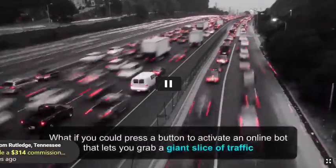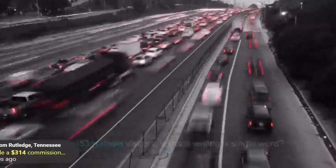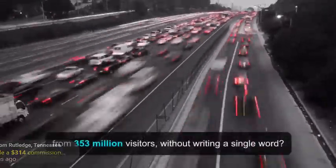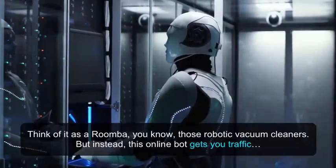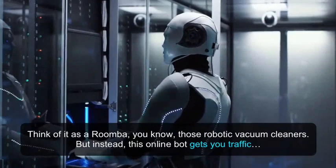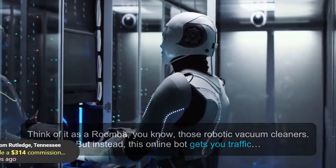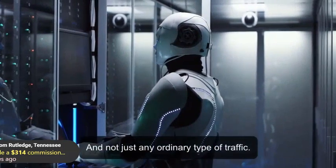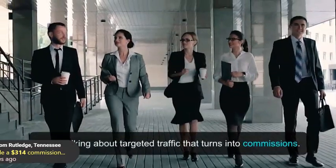What if you could press a button to activate an online bot that lets you grab a giant slice of traffic from 353 million visitors without writing a single word? Think of it as a Roomba — those robotic vacuum cleaners — but instead, this online bot gets you traffic. And not just any ordinary type of traffic. We're talking about targeted traffic that turns into commissions.